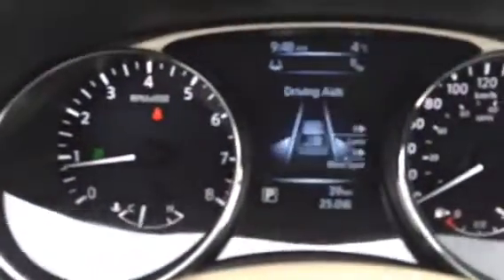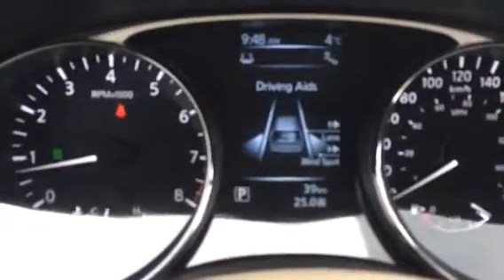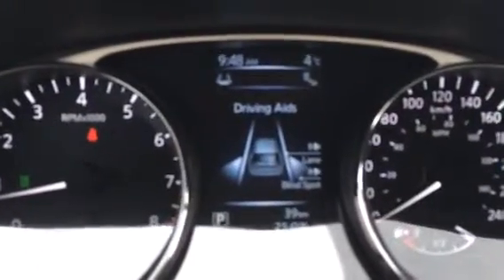Through here you can see you've got your radio controls, and your driving aids — you do have lane detection warning and blind spot monitoring. That will help you if there's ever someone in your blind spot. There will be a yellow light that will come on on either side just to let you know when someone is there, and if you turn on your blinker it will actually beep at you to let you know there is somebody there — don't go into that lane.